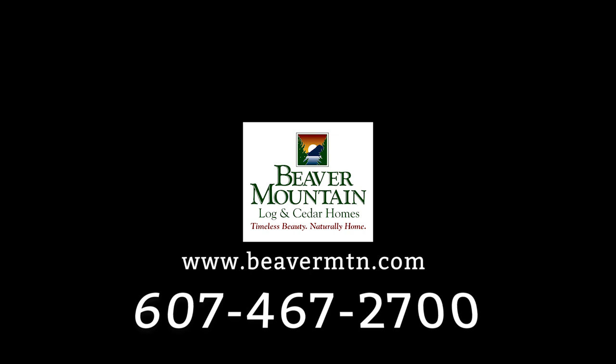When you're ready to get started, give us a call at 467-2700. Hope to see you soon!